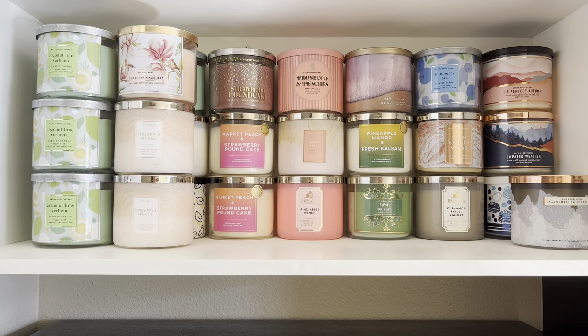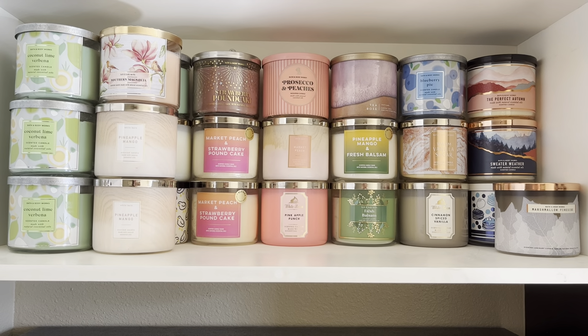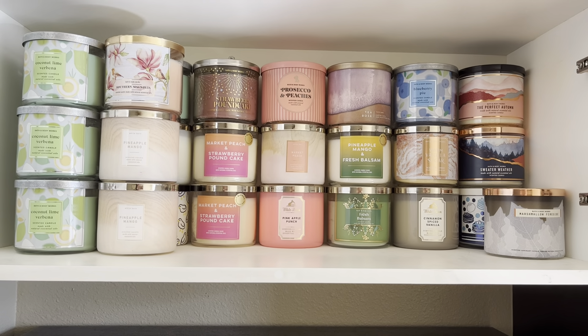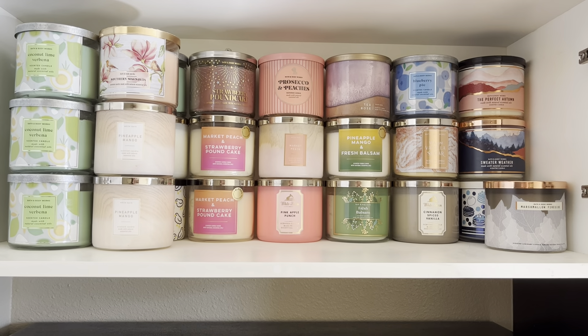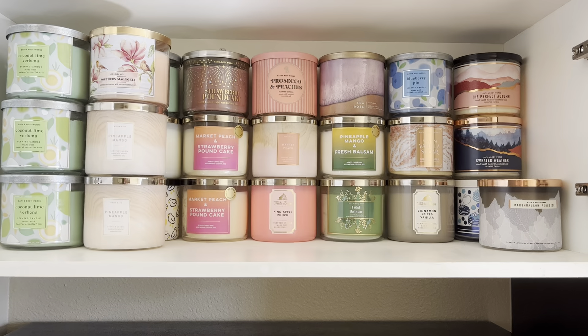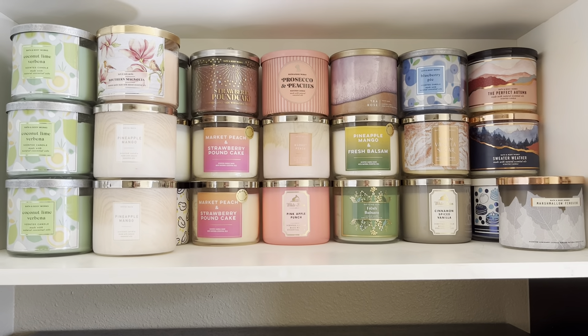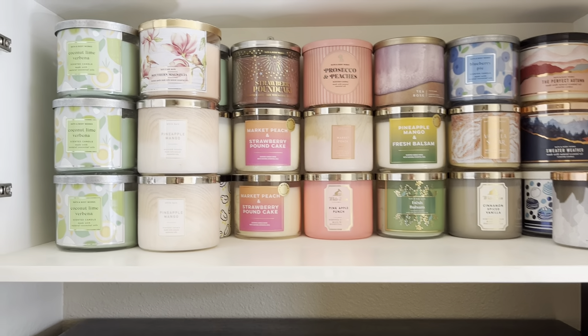Even though I had a ton of candles when I first moved to Kansas City, it was kind of nice to at least have the aesthetic of a full cabinet. But it is also nice to know that I am using up my candles and appreciating them, and in a way getting my cabinet ready for candle day, which is in just a couple of weeks. So with that, let's get into how I store my candles.